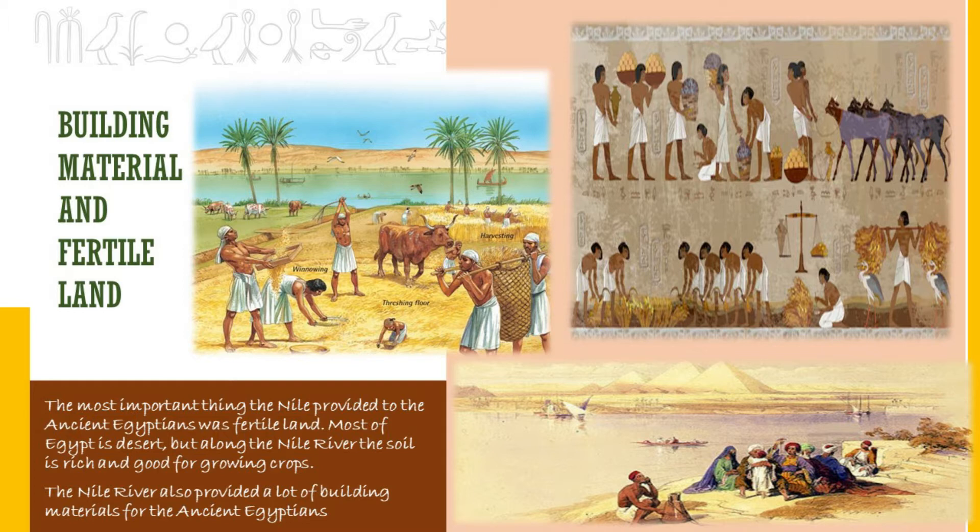The most important thing the Nile provided to the ancient Egyptians was fertile land. Most of Egypt is desert, but along the Nile River the soil is rich and good for growing crops. The three most important crops were wheat, flax and papyrus. Wheat was the main staple food — used to make bread and traded throughout the Middle East. Flax was used to make linen cloth. Papyrus, a plant that grew along the Nile shores, was used for paper, baskets, rope and sandals.